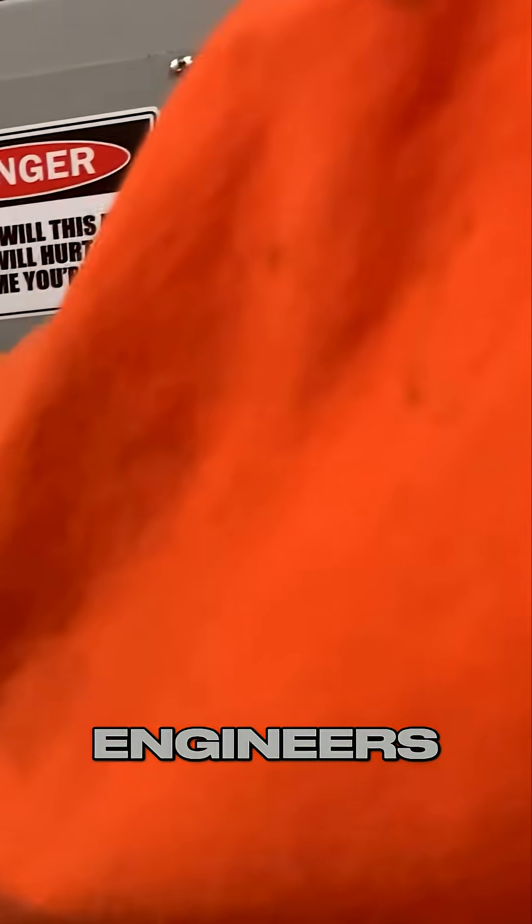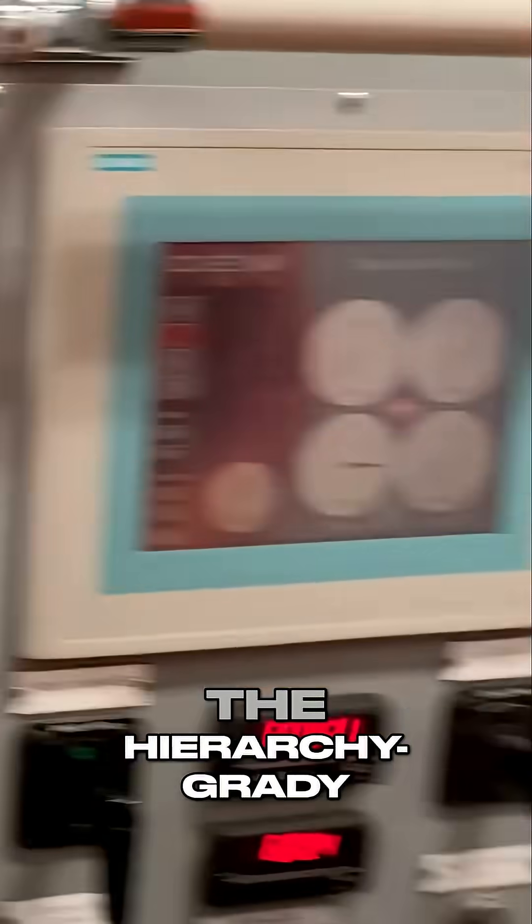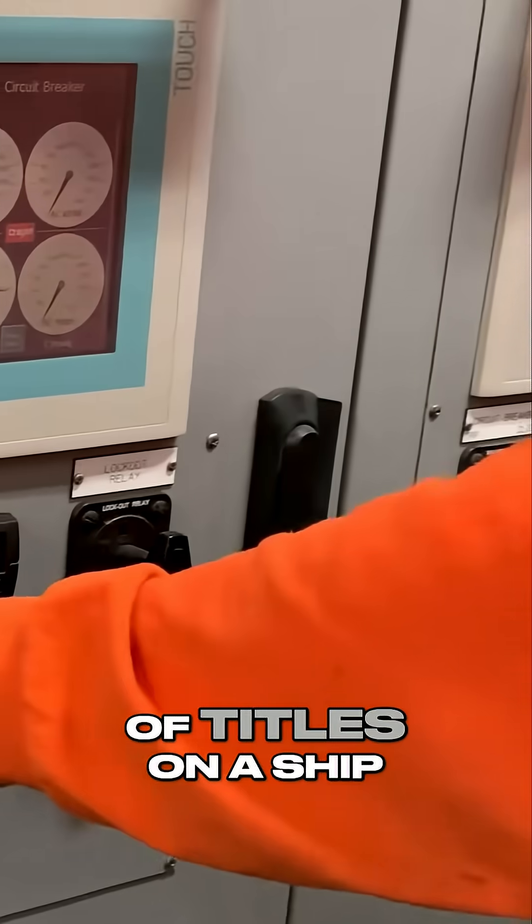Me and Grady are both third assistant engineers, so really quick I want to explain the hierarchy of titles on a ship.